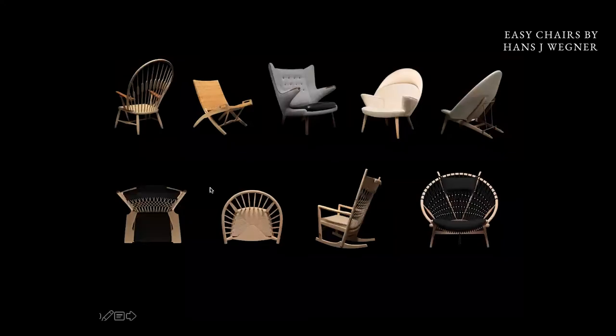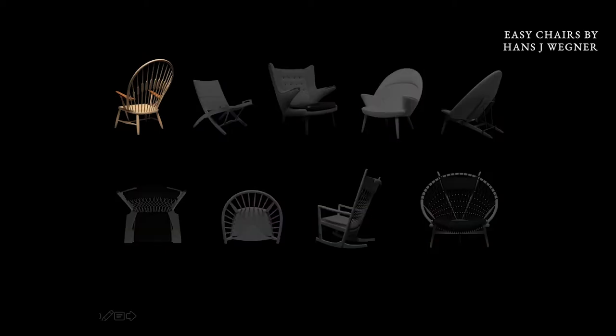We have a lot of easy chairs in the collection, and I'm going to focus on the one you can see in Coco's shop. But this includes the peacock, the folding chair, the papa bear, the upholstered peacock, the top chair, the web chair, PP112, the rocking chair, and the circle chair.